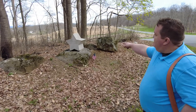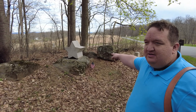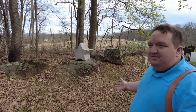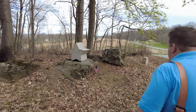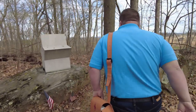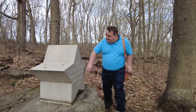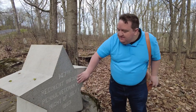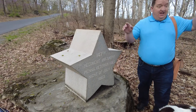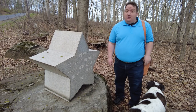That's that one, right there — the five-pointed star of the 12th Army Corps. So the question is, when did the 12th Army Corps come to Little Round Top? Let's walk to the other side of this little monument. This is the monument to the 147th Pennsylvania Infantry. They're telling you they were here, along with flank markers, on the night of July 1st.